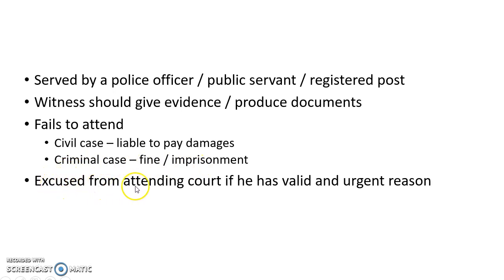A witness will be excused from attending court if he has a valid and urgent reason.